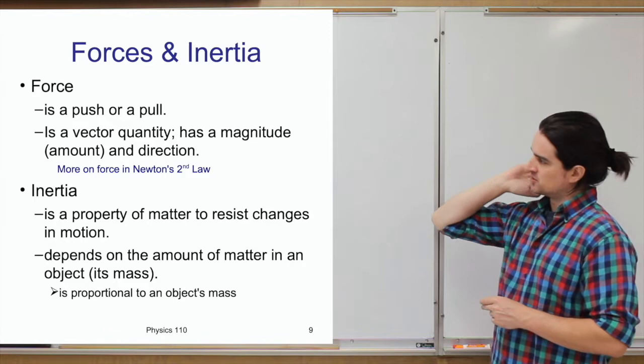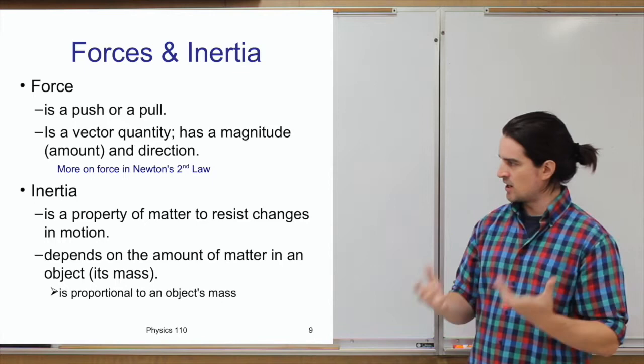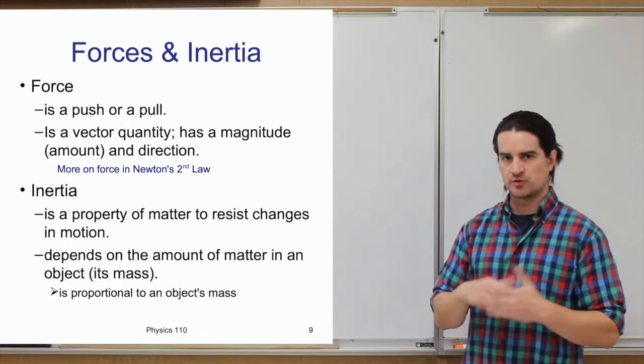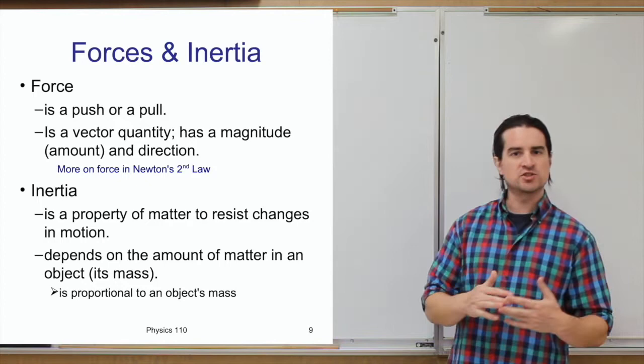Another fundamental concept for Newton's first law is inertia. Inertia is a property of matter — things that have mass. It's the property of matter to resist changes in motion. If something is moving, it doesn't want to stop; if something isn't moving, it doesn't want to start. The amount of inertia an object has depends on the amount of matter — the inertia is proportional to the mass of the object.